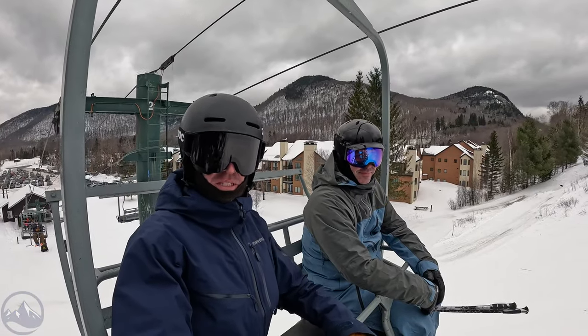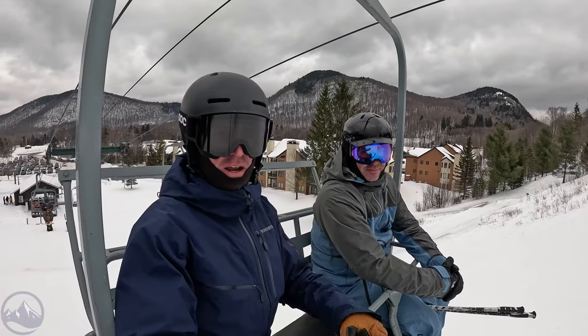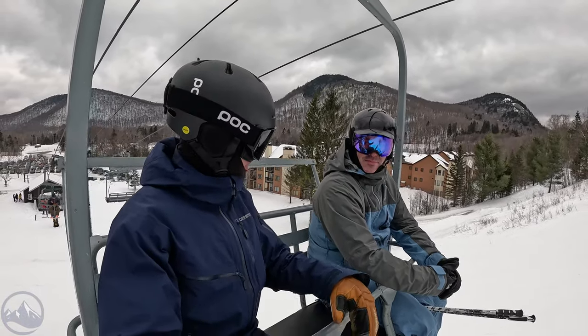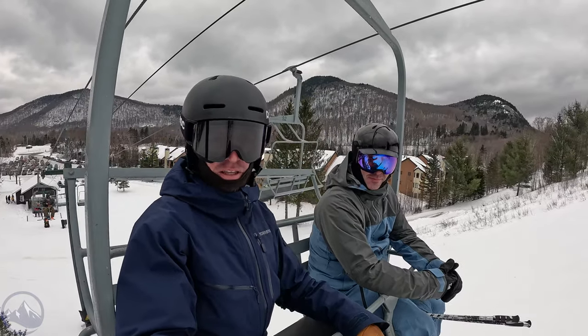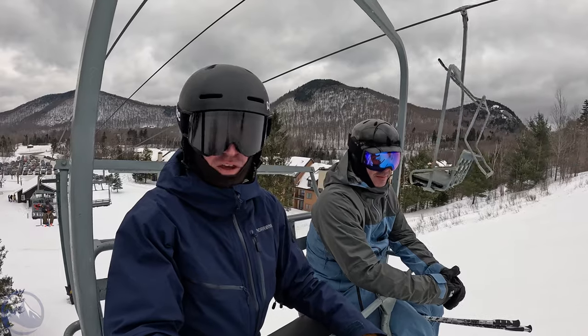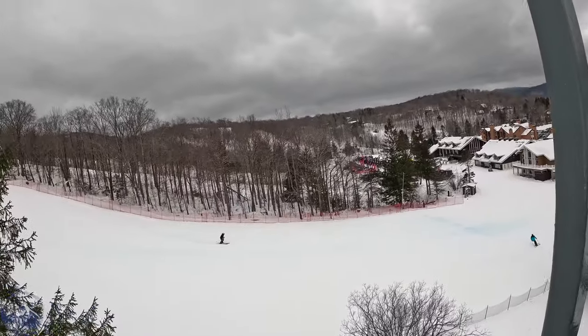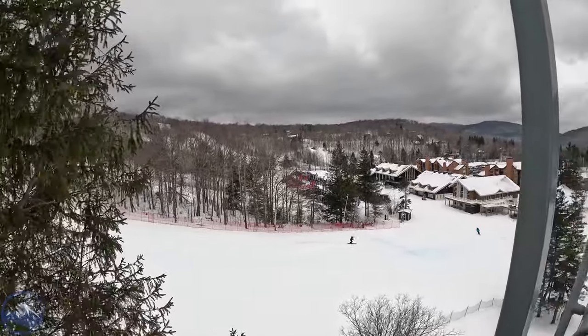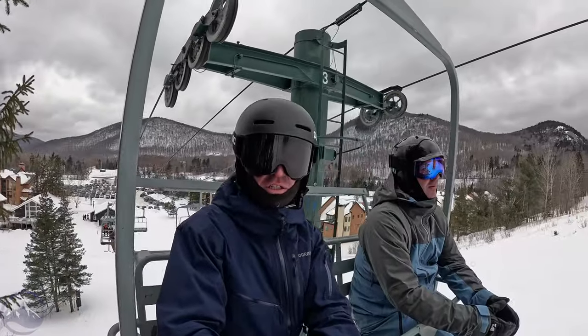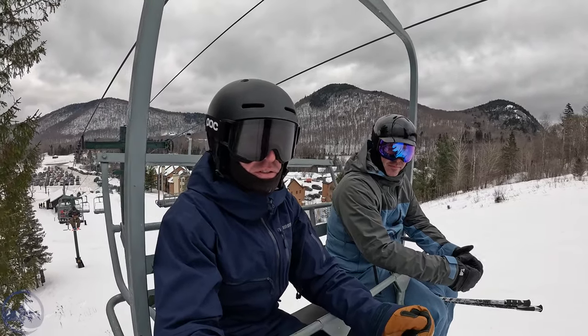Hey skiers, I'm Jeff from SkiEssentials.com. I'm Bob - how's it going? Bob and I are here at Pico, a lovely little mountain in the Killington area, often overlooked due to the significance of Killington. This is one of the annual on-snow industry demo events - you can just see all the tents down there - so we're testing a bunch of different stuff today.